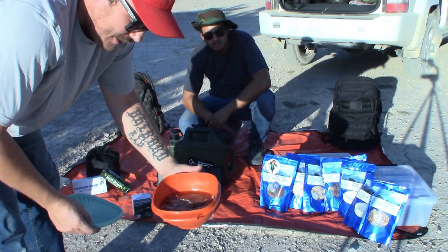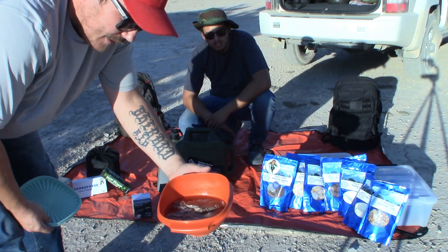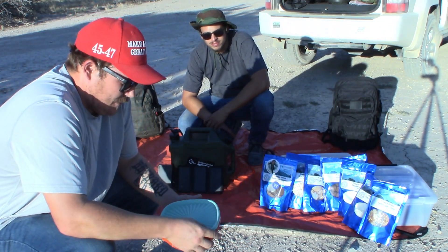These are some pretty thick steaks, so they're gonna take a little bit longer than those meatballs you saw in the last video. We're gonna have some fun out here, do some good cooking, and go through some stuff with you guys — stay tuned.